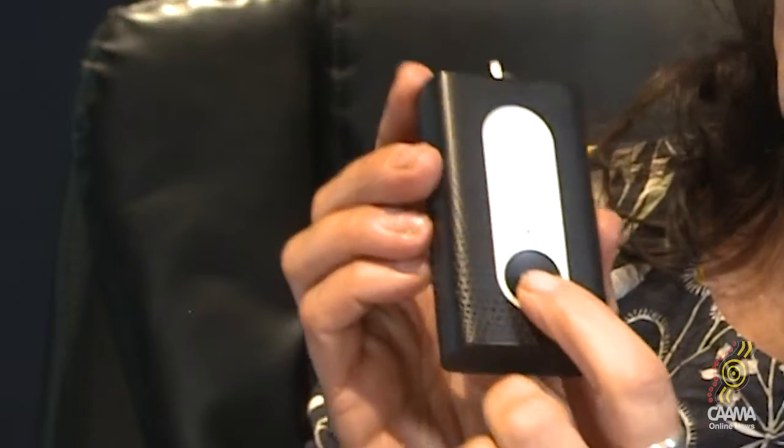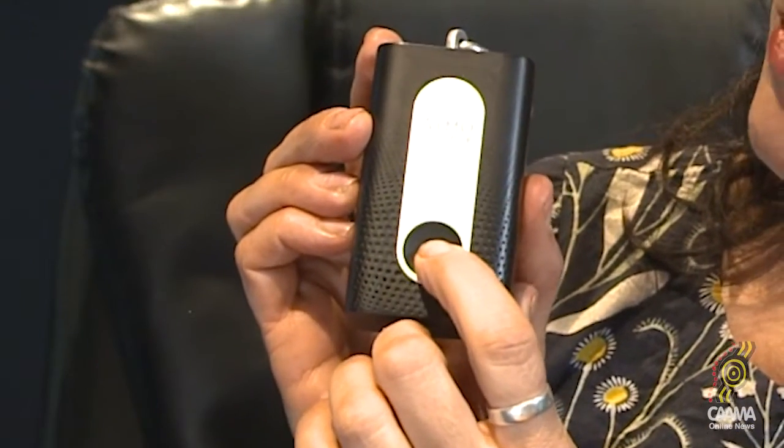This is called an Atmo tube and it's a small personal air quality monitoring device we've chosen to use in this study. You can clip it onto a bag strap or a belt. If you press this button here, it gives you an immediate measure of the air quality of where you are — like a traffic light system.